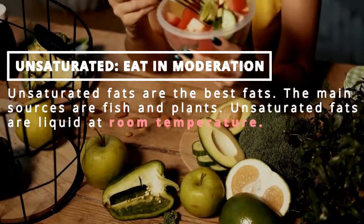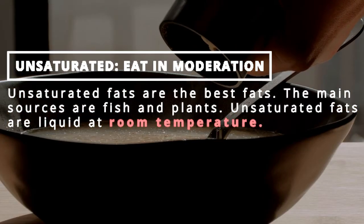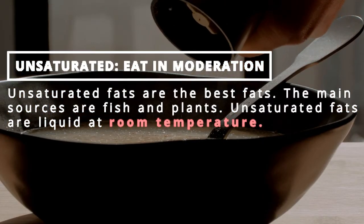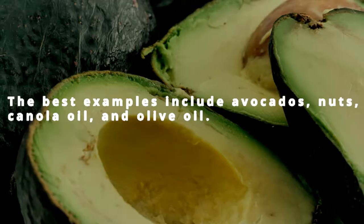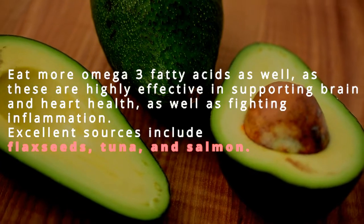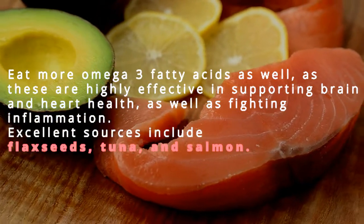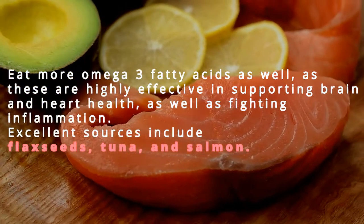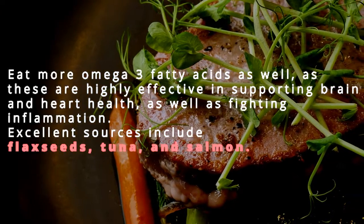Unsaturated fats — eat in moderation. Unsaturated fats are the best fats; the main sources are fish and plants. They are liquid at room temperature. The best examples include avocados, nuts, canola oil, and olive oil. Eat more omega-3 fatty acids as well, as these are highly effective in supporting brain and heart health and fighting inflammation. Excellent sources include flax seeds, tuna, and salmon.